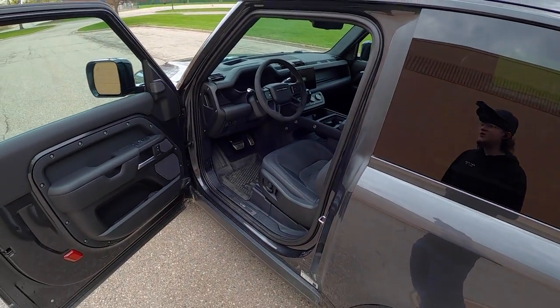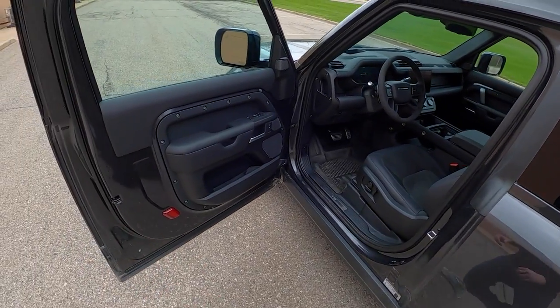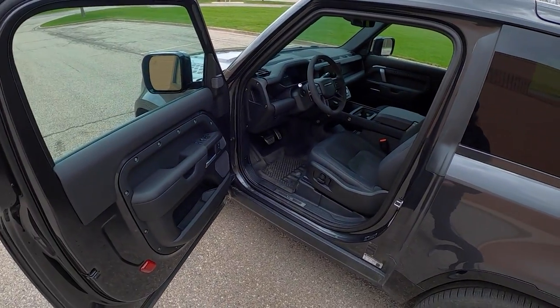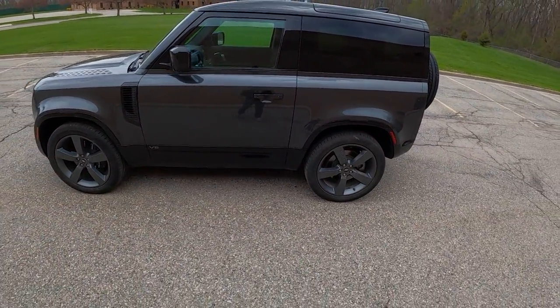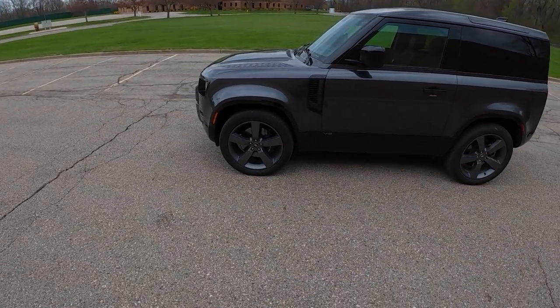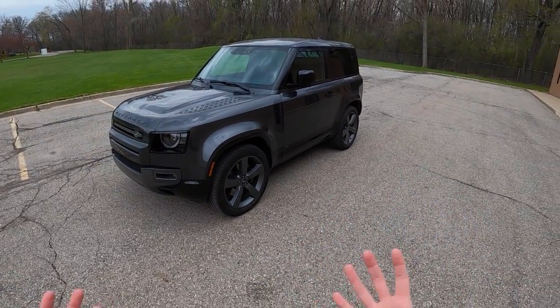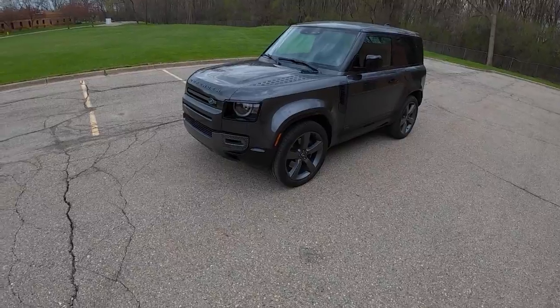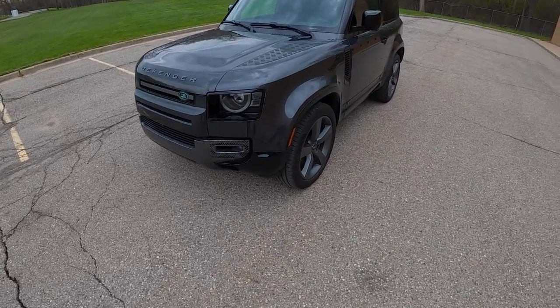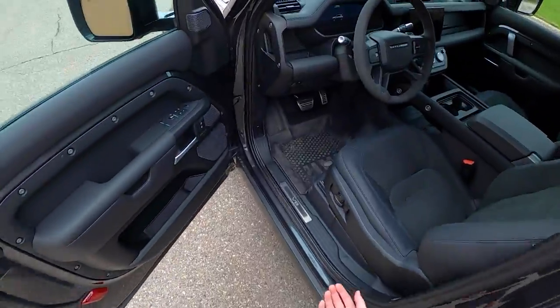If you remember, Jaguar had a commercial a few years ago for the Super Bowl where they showed how Jaguars are cool because they're driven by people that are evil. All the baddie cars in movies are always Jaguars with the supercharged V8, and this shares that powertrain — there's some of that DNA in this Land Rover Defender. Let's go ahead and take a look at that supercharged V8.